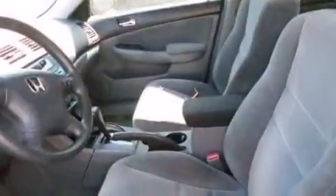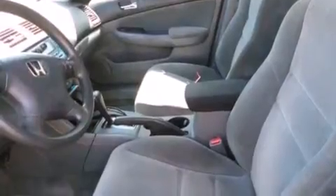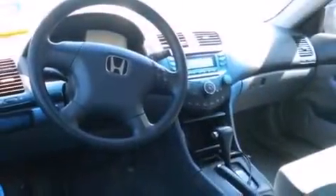Also included are latch-ready child seat anchors, rear seat child-proof door locks, a pass-through rear seat, full power accessories, and an auxiliary power outlet.